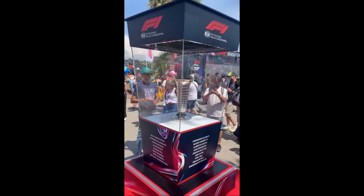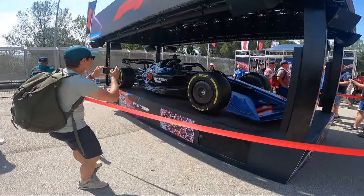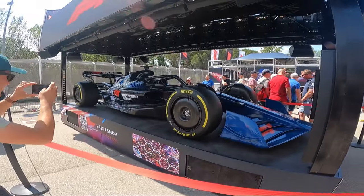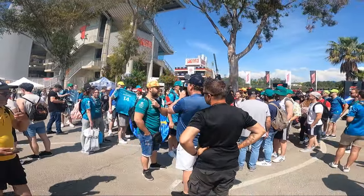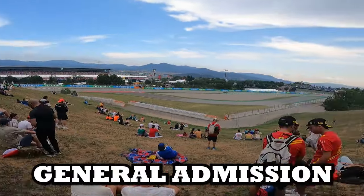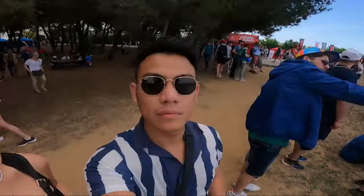Here is the trophy for the weekend. Here is the Formula E car which is absolutely gorgeous. And here is the man appearing on the national TV. Since we were there we thought we'd have a look at the general admission and honestly it's not that bad.